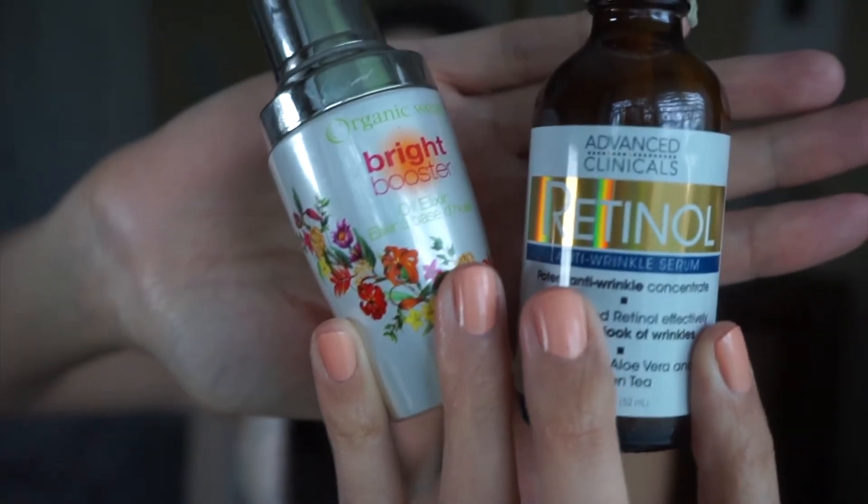First I want to talk about skincare — I have two. One is the Organic Wear 100% Natural Brightening Booster Oil Elixir from Physicians Formula, which you guys have heard me talk about a million times already. The second one I found at Ross: the brand is Advanced Clinicals, it's the Retinol Anti-Wrinkle Serum Potent Anti-Wrinkle Concentrate. I love this one for hydrating — it's completely hydrating and amazing.